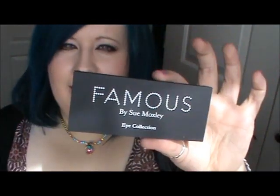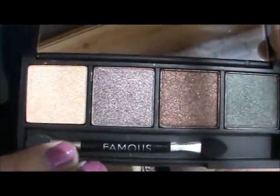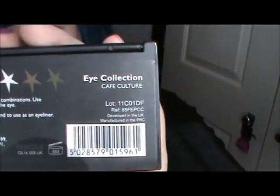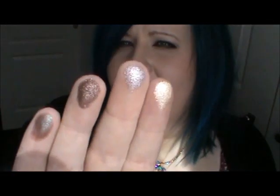Then I got one of these eye collections - this was £4.50 and I thought that was a bargain for these pretty colours. If you want a nude eyeshadow set, this is for you. All of the Famous by Sue Moxley colours are so pigmented, as you can see. This one's called Cafe Culture - nice packaging as well.